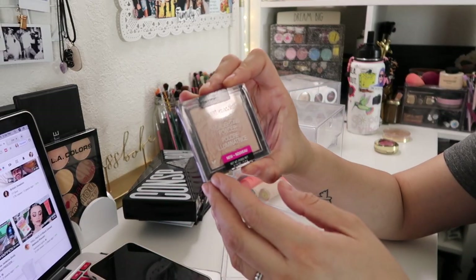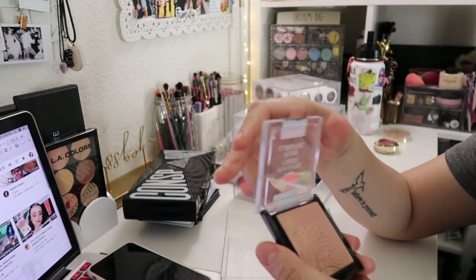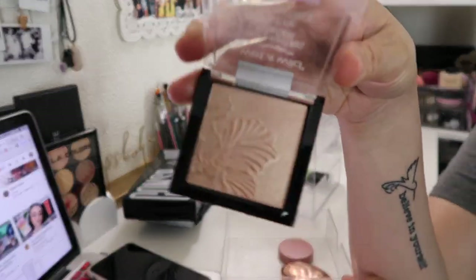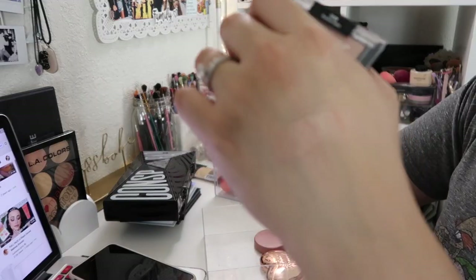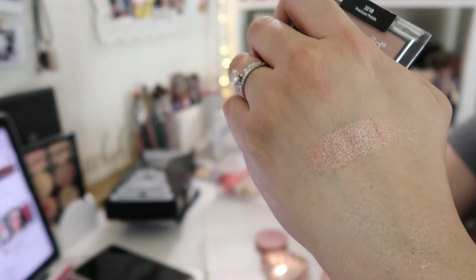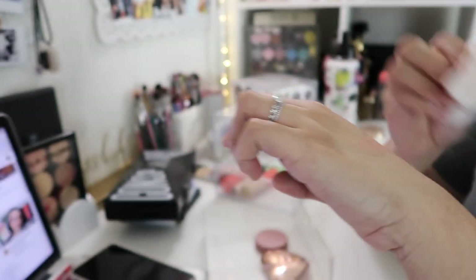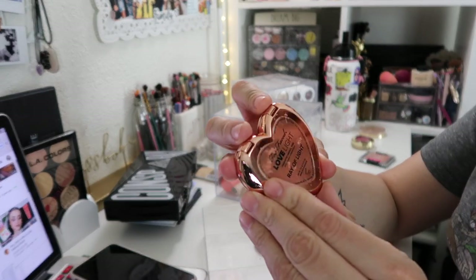I'm gonna look it up and leave it in the description box. Next I have the Wet n Wild Mega Glow Highlighting Powder in the shade Precious Petals. This is more of a pinky highlight — definitely more peachy. I'm gonna pass this along because I'm not into these shades anymore.